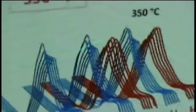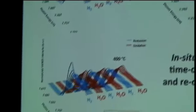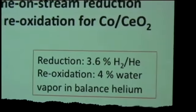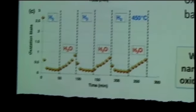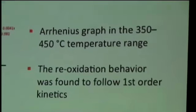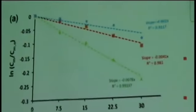We have also done reduction-oxidation cycles using X-ray absorption spectroscopy, looking at the cobalt K-edge at different temperatures — 350, 400, 300 degrees. In each of these cycles we observe the real reduction and re-oxidation. Keep in mind that the oxidation here is with water rather than oxygen — water is clearly an active oxidant for this system. If we do the kinetic analysis, the apparent activation energy for re-oxidation with water, from cobalt metal to the plus-two oxidation state, is around 37 kJ/mol.